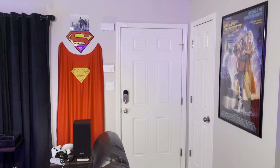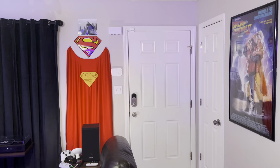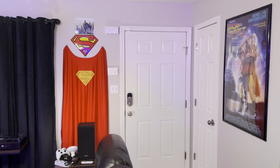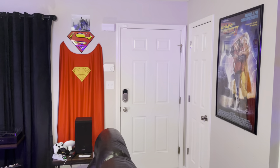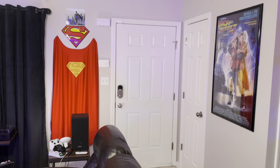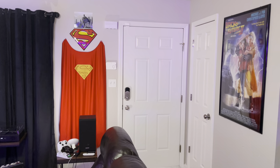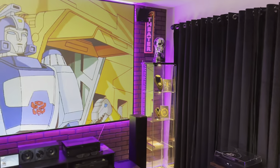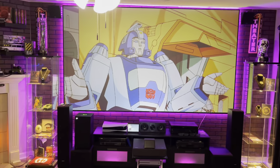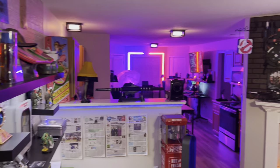Welcome everybody — this is my ultimate game room, well not even a game room, it's a game house tour. Something I've been working on for quite a minute now and I'm finally ready to show off what I've got set up. So let's get right into it. This is the living room slash movie room — let me scroll around and give you all a good panoramic view of what's going on here.